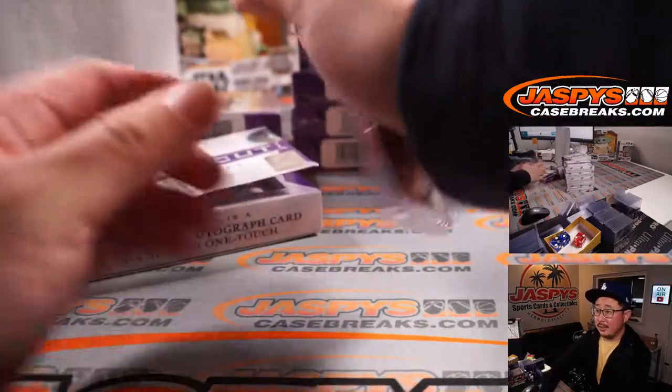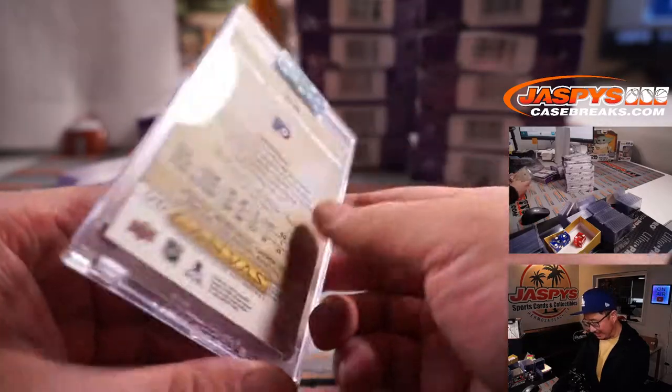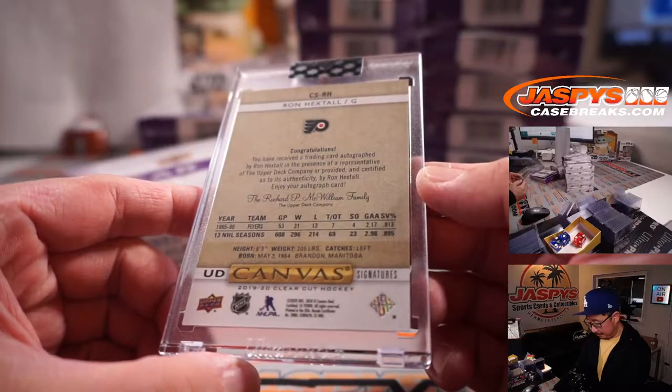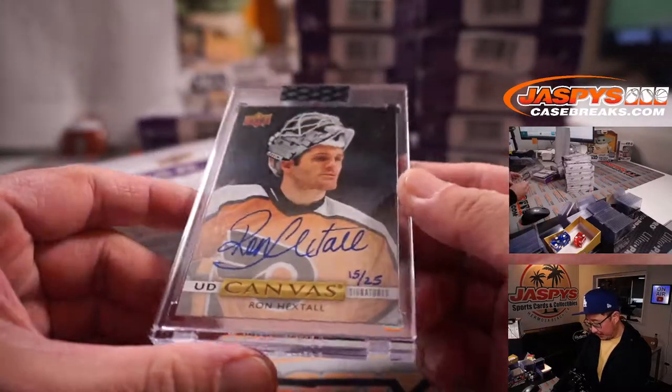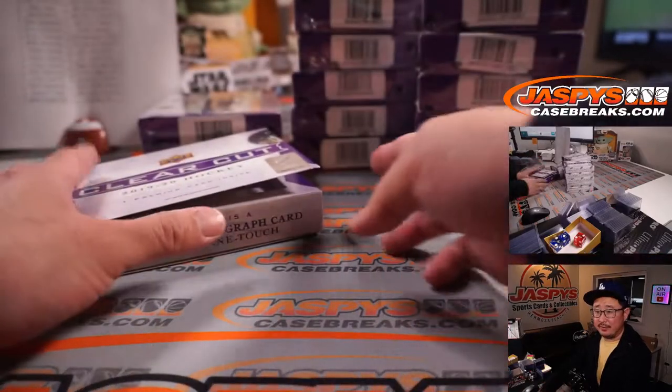Next is Canvas Signatures, 15 out of 25, Ron Hextel. Oh, old-school Philly right here — Philadelphia Flyers. Chris with the Flyers.